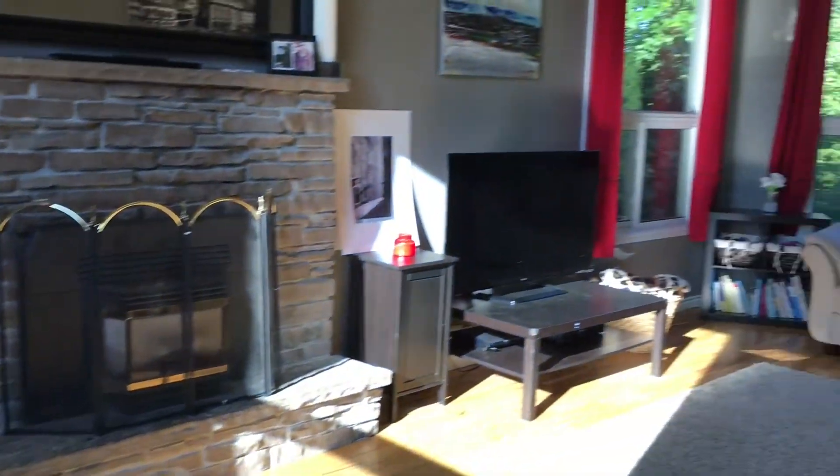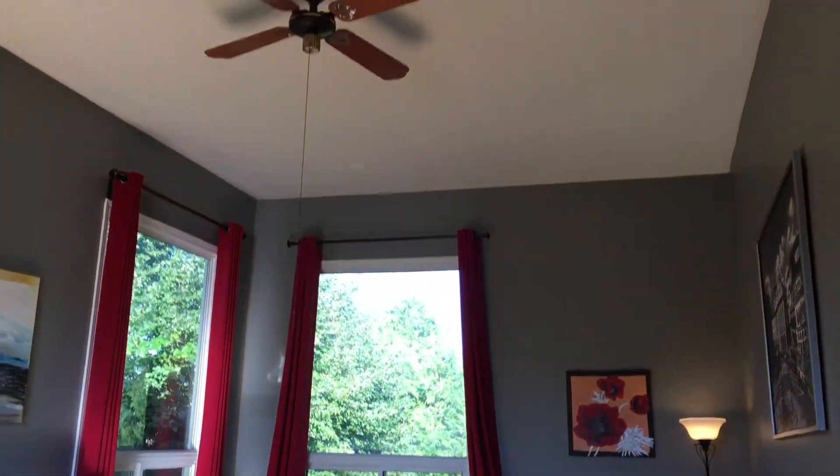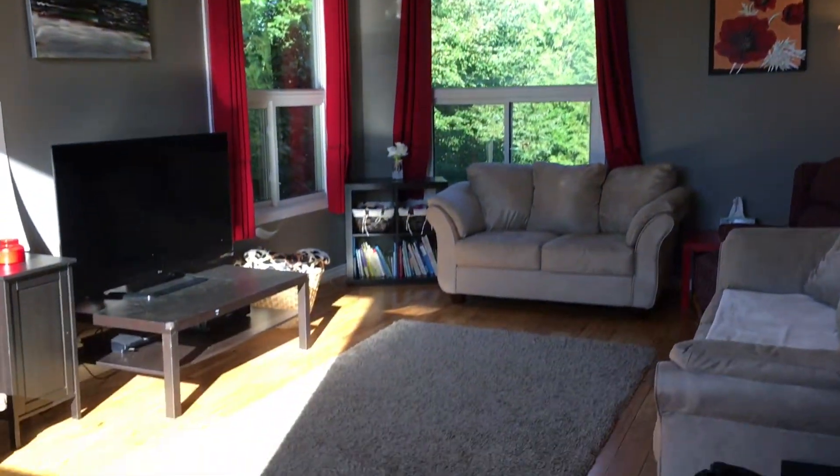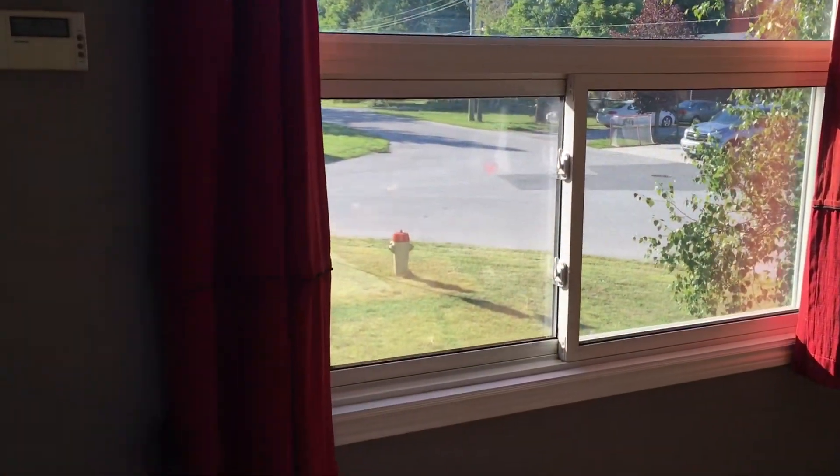Look at this grand room — a natural gas insert, the size of the windows, all kinds of light in this room, and high, high ceilings. Again, that's hardwood flooring. Another big window overlooking the front of the home — you do have a fire hydrant right on the corner of your property.